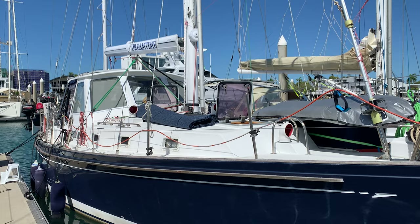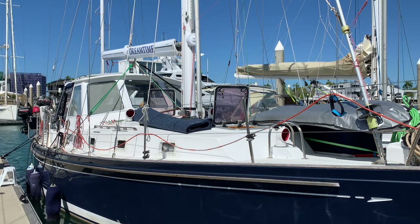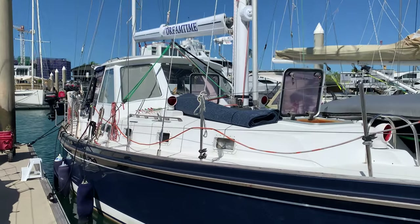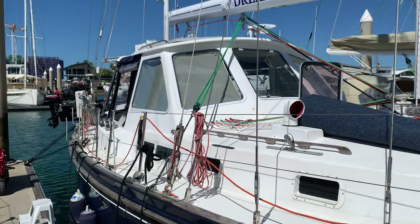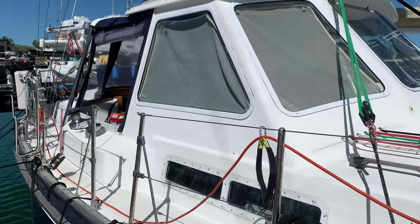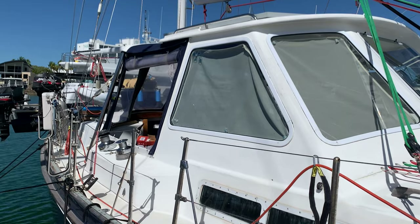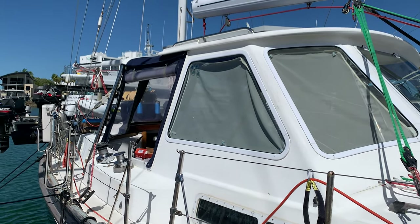We've just got another couple of days getting everything packed up and getting our camper van - our land yacht, the frog box - sorted. We plan to get away and on the road down to Brisbane to catch up with family for Christmas probably mid next week. So that's what we're up to - plenty of cleaning, plenty of packing, plenty of sorting, a lot of rubbish off the boat, and all in all a very very warm time of the year to be doing it.